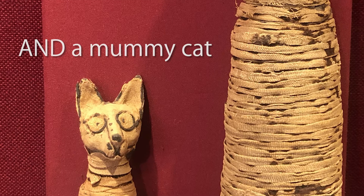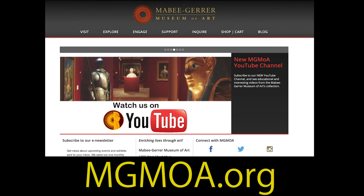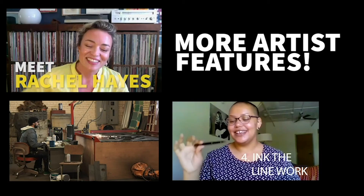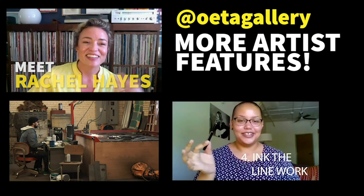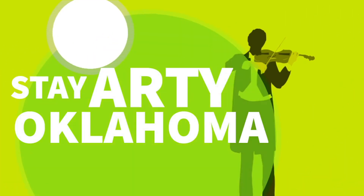Let me get this straight — the oldest art museum in the state, and it has a mummy cat? Yeah. See you in Shawnee. Find out more at their website, mgmoa.org. Also follow our new Instagram account, OETA Gallery, for weekly art features like these. Thank you for watching, and remember — stay arty, Oklahoma.